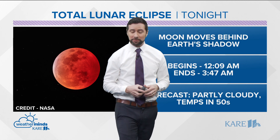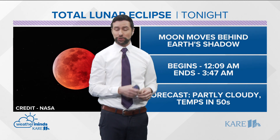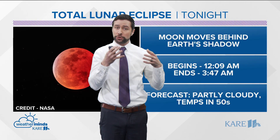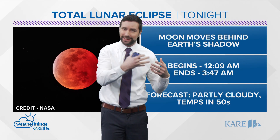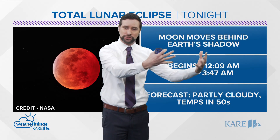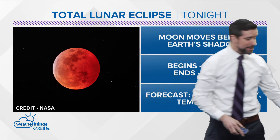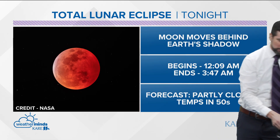We have a pretty cool astronomical event happening tonight: a total lunar eclipse. A lunar eclipse is when the moon moves behind Earth's shadow. The sun shines light and Earth casts a shadow, and the moon will be moving into that overnight tonight. It actually begins just after midnight and goes until about 4 o'clock in the morning.